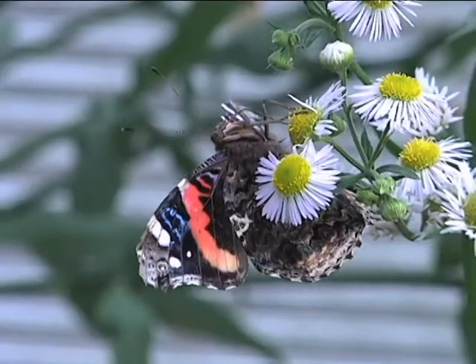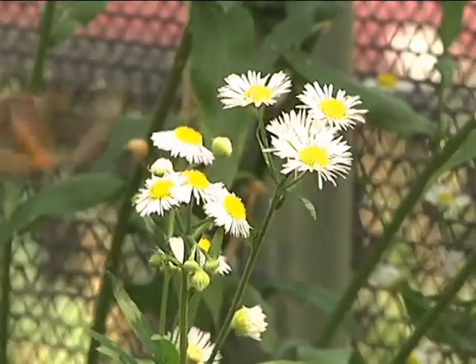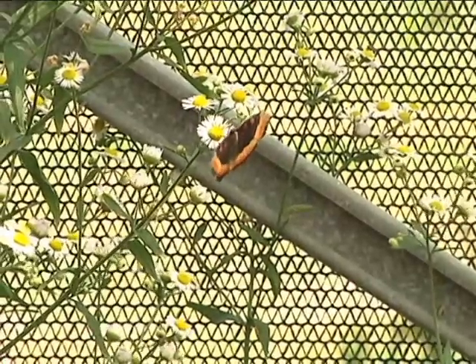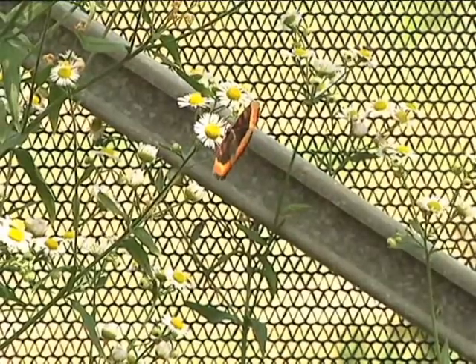But you won't find just monarchs in the butterfly sanctuary. There are also painted ladies, spicebush swallowtails, and Milbert tortoise shells. You can see his wings kind of look like he's got cat eyes on the two front — that's something to help protect him. Birds don't want to eat it because it looks like a little cat there. It doesn't look like a butterfly.